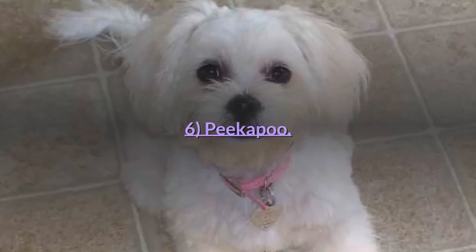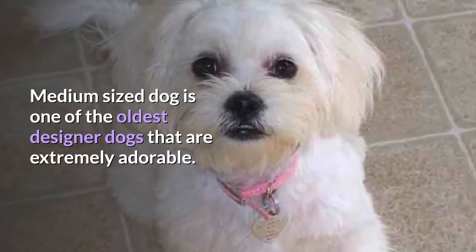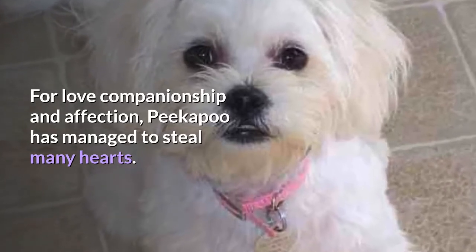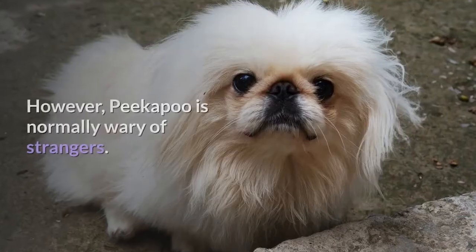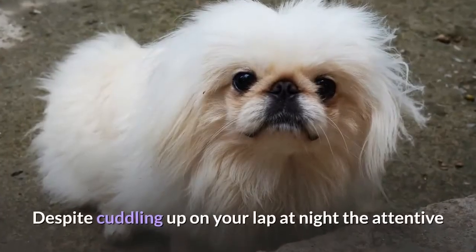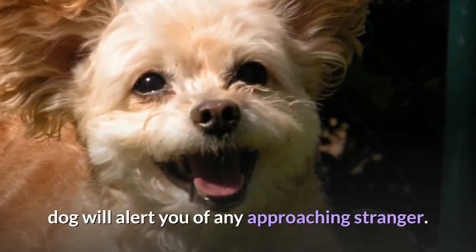6. Peekapoo. This medium-sized dog is one of the oldest designer dogs and is extremely adorable. For love, companionship and affection, Peekapoo has managed to steal many hearts. Peekapoo are intelligent creatures that are loving and energetic. However, Peekapoo is normally wary of strangers. Despite cuddling up on your lap at night, the attentive dog will alert you of any approaching stranger.